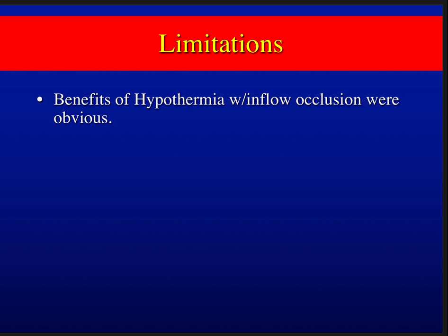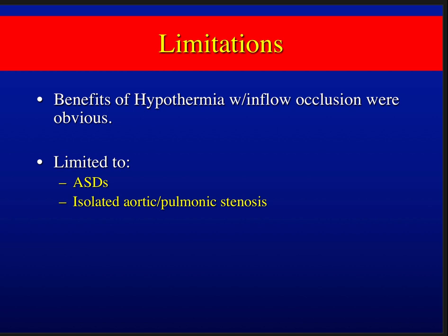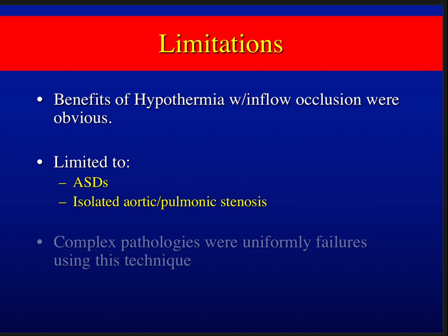The limitations of this technique quickly became apparent. While there were clear benefits over the blind warm techniques with inflow occlusion, it worked for ASDs and some isolated aortic or pulmonic stenosis cases, but complex pathologies were uniformly failures using just that external cooling technique.